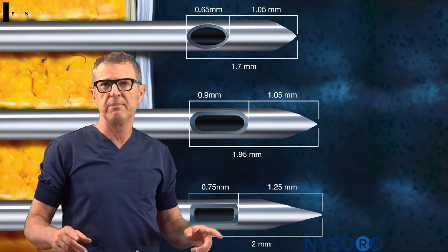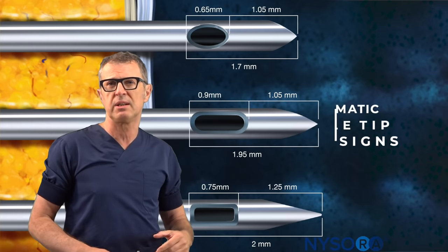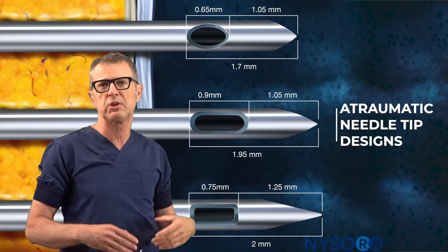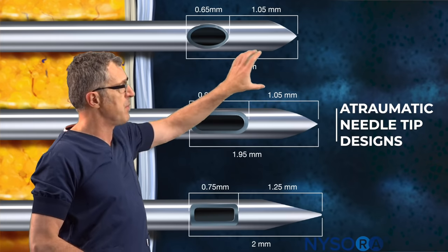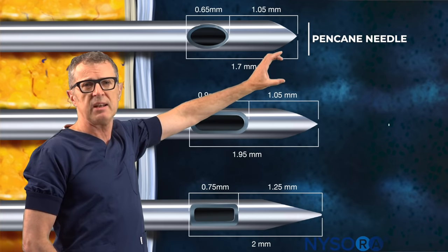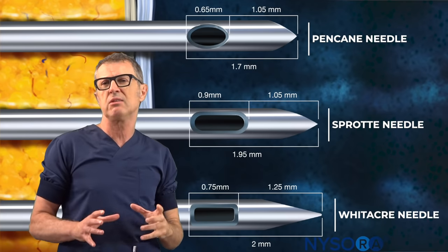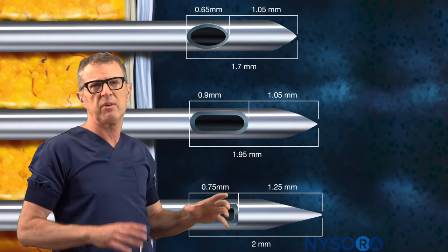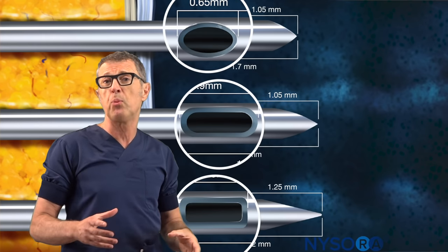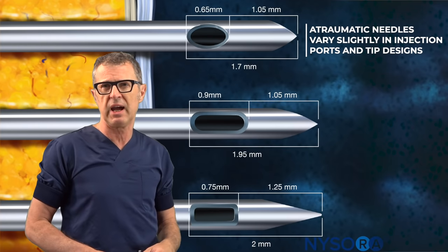Let's talk about the equipment. Spinal anesthesia is often performed using atraumatic needles, such as 25 to 29 gauge with atraumatic tip design. Here are a few of them: the pencane needle, the sprotte needle, and the Whitacre needle. These needles are very similar; however, small differences with regards to the opening in the needle for injection and obtaining CSF vary slightly.